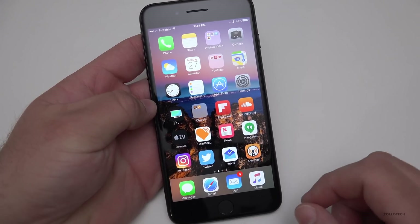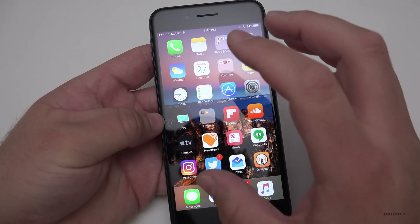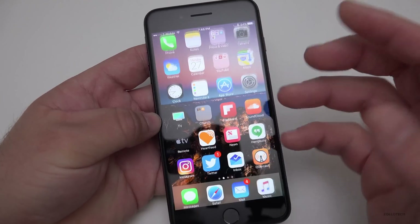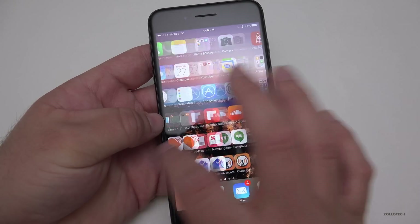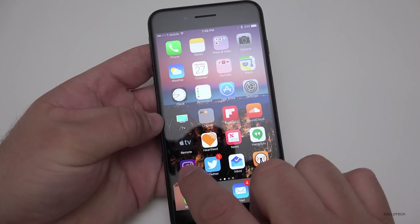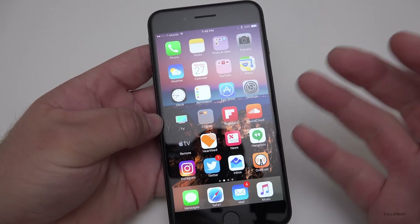They've tweaked the UI a bit — the speed seems a little different, more smooth. Folders open and close nicely but also fast, everything moves quickly, and 3D Touch is working nicely as well on devices that support it.